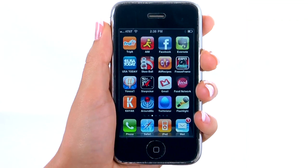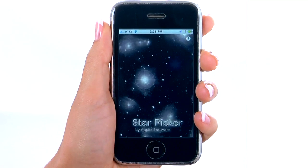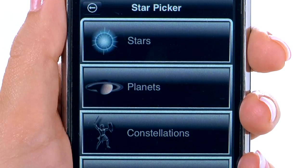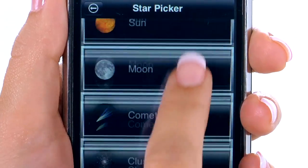Star Picker by Applex Software is an astronomy app for your iPhone 4 or 3GS. This novel app makes it possible to precisely locate and identify stars, planets, and other objects found in the night sky with the unique ability to locate comets.